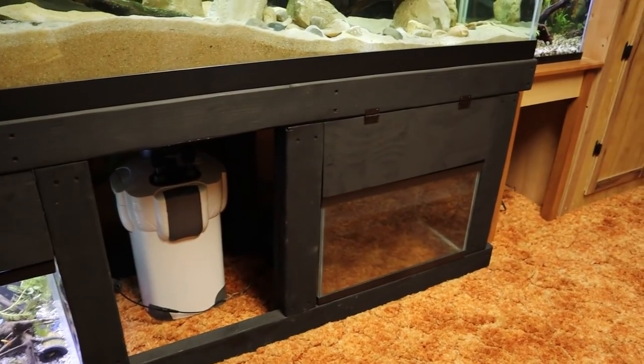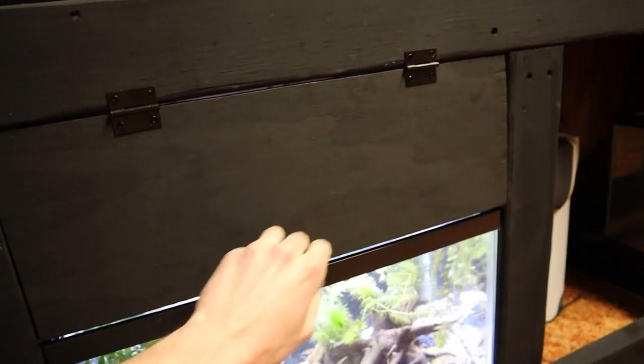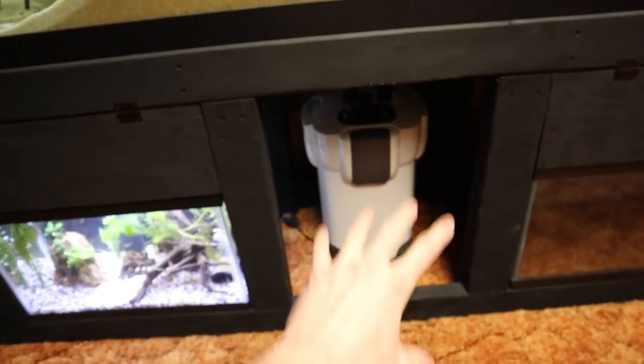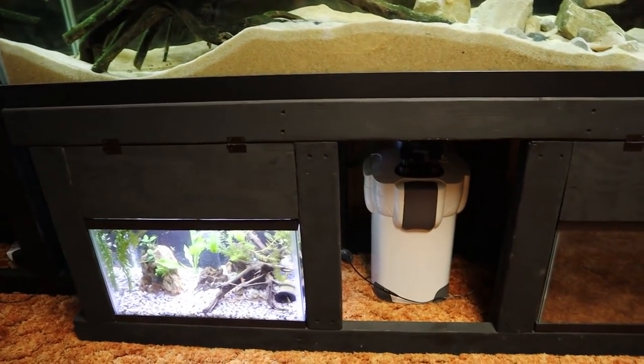I just finished up those little doors and I am very happy with how they turned out. They open and close really smoothly. I think eventually I might get a couple of little handles to go here so I don't have to push from the back. I also think I want to get one big door here just to hide the filter. That's definitely a nice addition to the stand. That's going to wrap up this video - if you liked it, hit that like button, subscribe, turn on post notifications, and I'll see you in the next video.